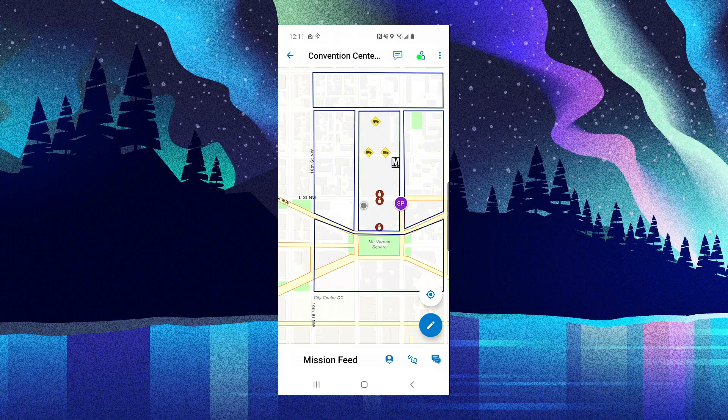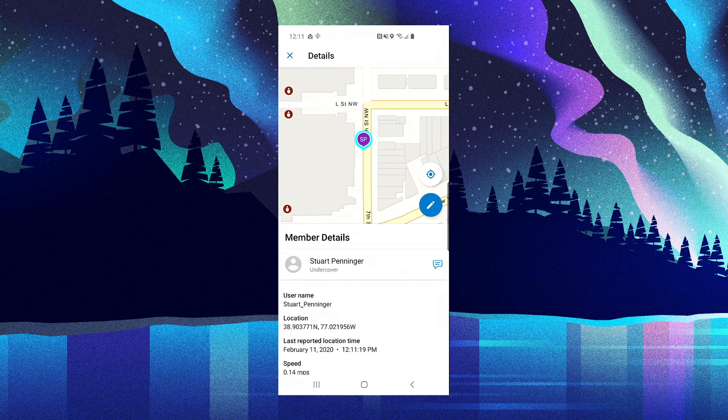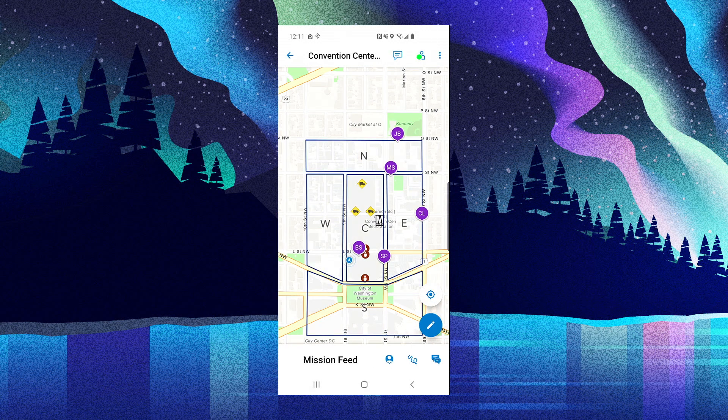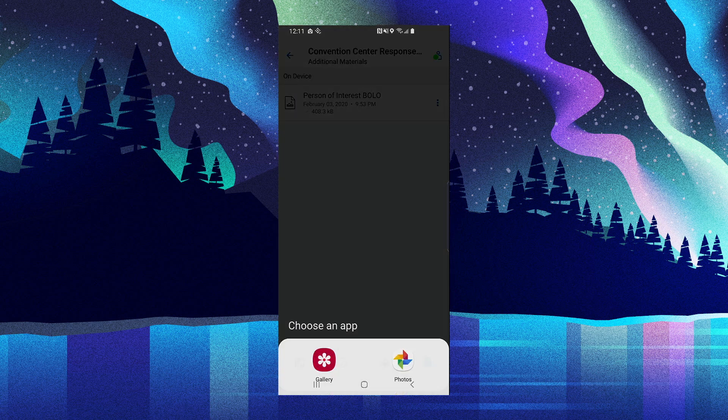Opening the Mission Responder app, I see all active missions I'm currently part of. This new mission is at the top of my list. In the mission map, I see the same operational layers as the mission leader, along with my location indicated by the typical blue dot in the center. My peers are shown in purple along with their initials. I can see Stuart is patrolling on the east side of the Convention Center, while Mike is in the north. I can also view additional materials that have been provided for the mission.